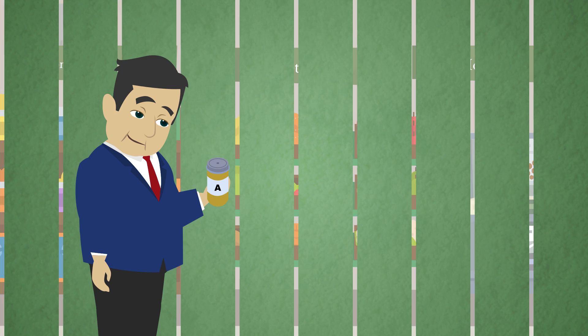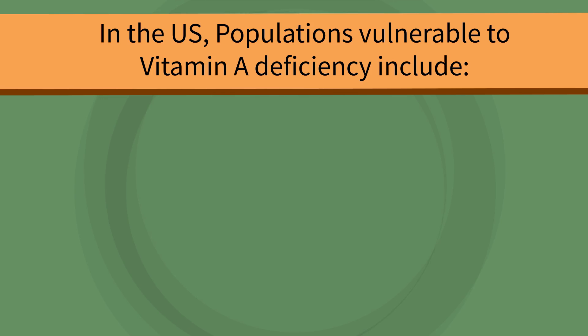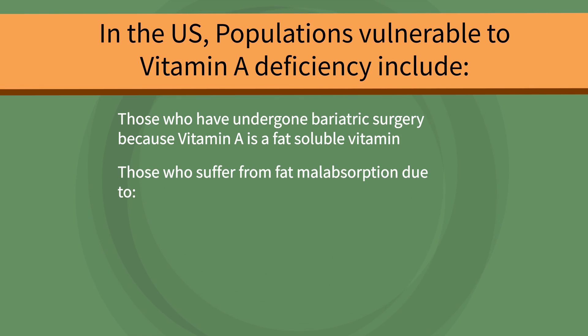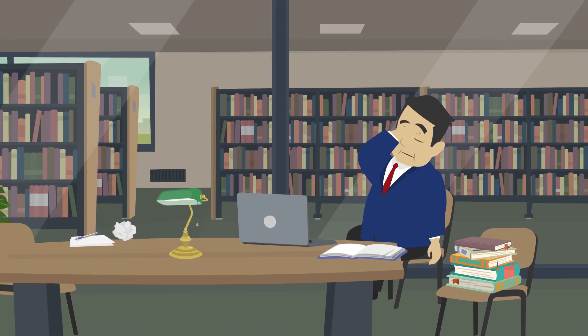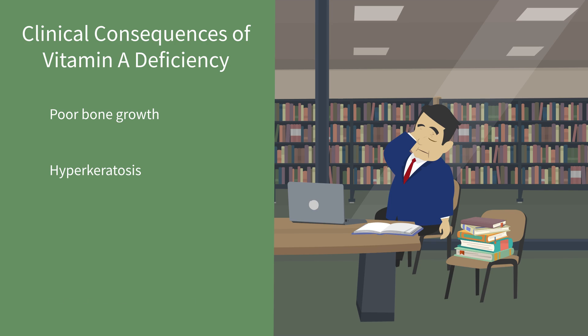Vitamin A is our next essential nutrient, and its main role includes helping eyesight and immune system functions. In the US, populations vulnerable to vitamin A deficiency include those who have undergone bariatric surgery because vitamin A is a fat-soluble vitamin, as well as those who suffer from fat malabsorption due to cystic fibrosis, pancreatic insufficiency, celiac disease, and cholestatic liver disease. The clinical consequences of vitamin A deficiency mainly appear as eye diseases including pathologic dryness of the conjunctiva and cornea, xerosis, and night blindness. Other symptoms can include poor bone growth, hyperkeratosis, follicular hyperkeratosis, and impairment of phagocytes and T cells.